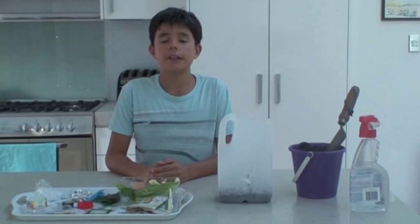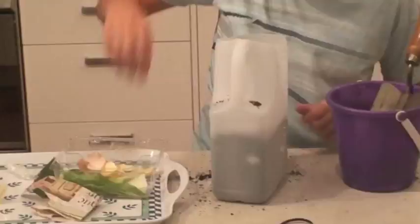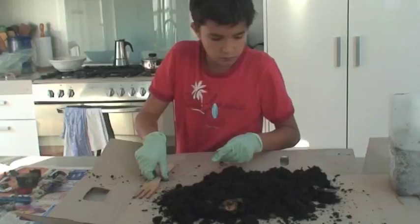I'm going to try an experiment and recreate my own mini landfill. I'm going to see which of these items will decompose the quickest. I'll see you in 6 weeks to look at the results.